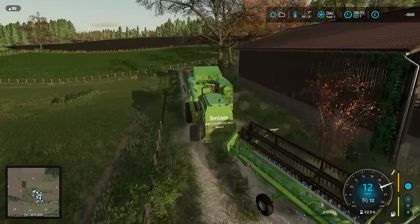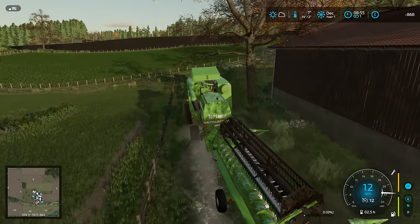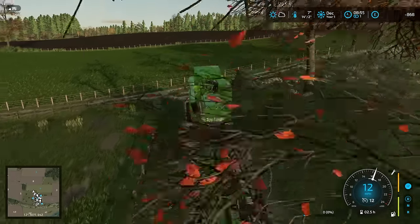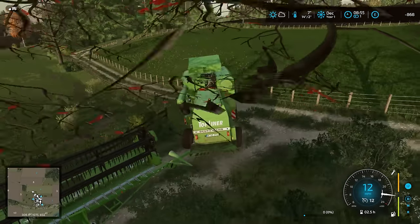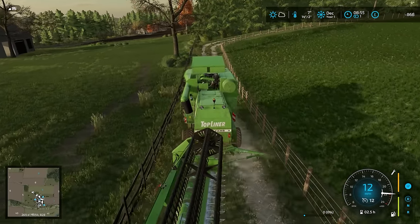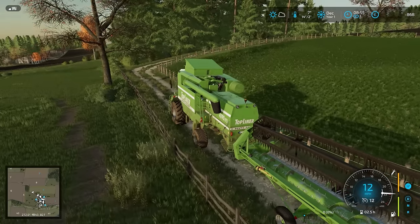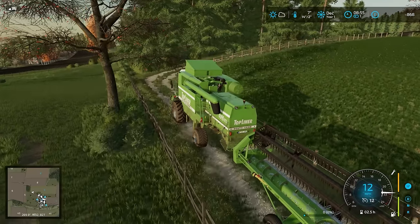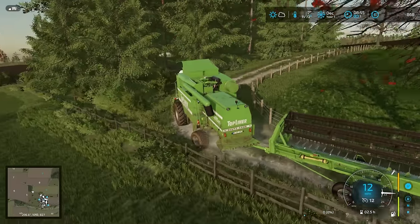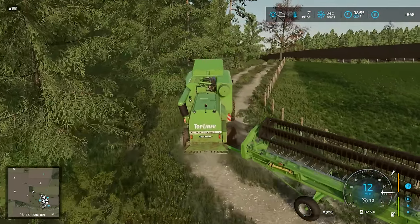Hello everybody and welcome back. Today we're going to be in the top field for number nine, and it is actually completely the wrong time of year for doing canola. It didn't ripen — it glitched out at the final growth stage — so we've forced the growth. With seasonal growth paused just for today, we should be able to harvest it without getting the message saying canola cannot be harvested in December.